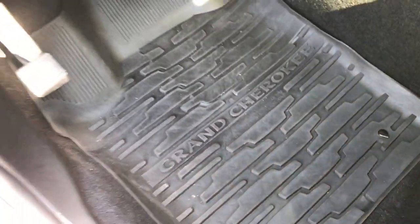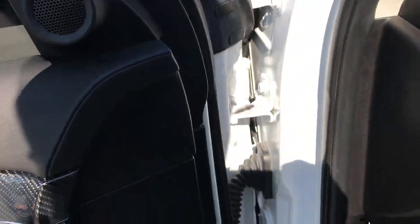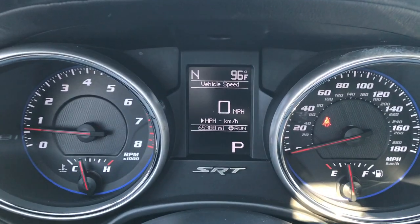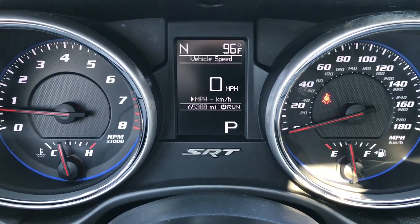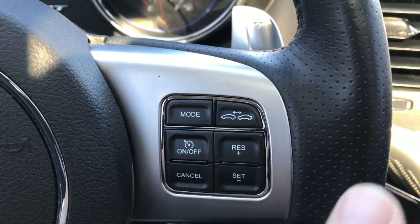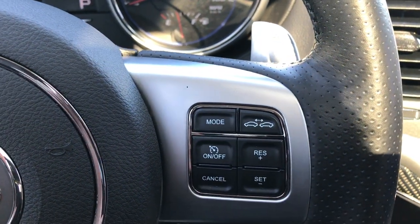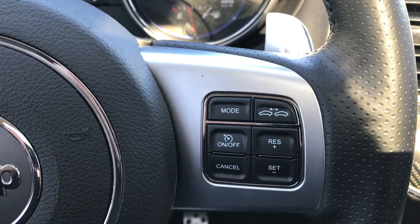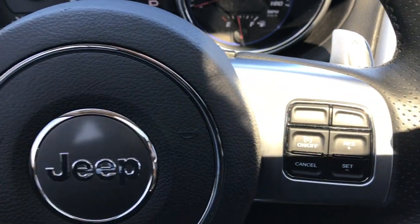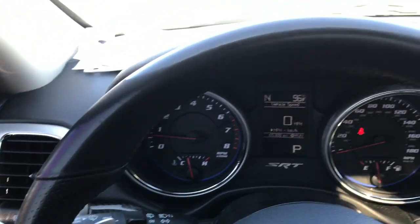Both seats are power. Factory all-weather floor mats throughout. Power windows, power locks, memory driver's seat, auto headlamps. Inside you can see that this vehicle does have 65,388 miles. You get the adaptive cruise control — the vehicle will actually slow down if the car in front of you is going 65 and you're going 68, it'll slow your car down to 65 miles an hour to stay a certain distance behind the vehicle in front of you.